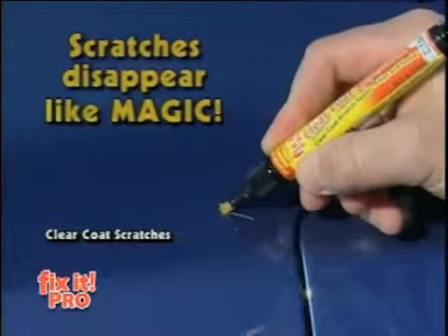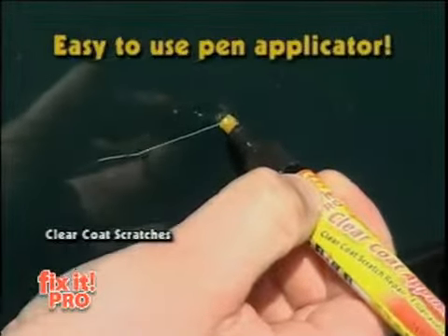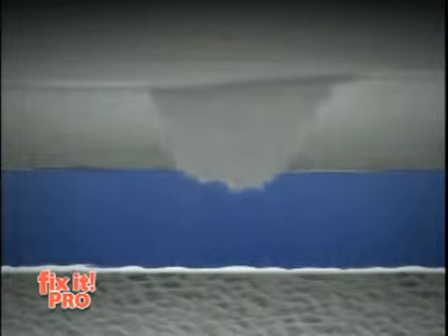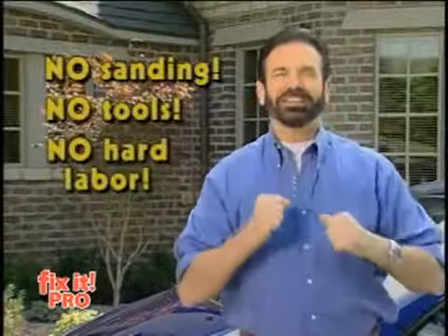The scratch disappears right before your eyes. Using Fix-It is so easy — just press the Easy-On applicator, apply, and let dry. That's it. The resins fill the scratch while UV hardeners cure in natural sunlight. Fix-It goes on clear, dries clear, so it's virtually invisible. No sanding, tools, or hard labor — you just fix it fast.